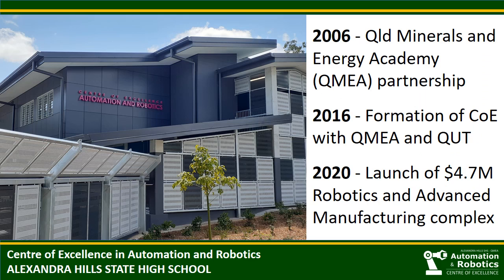Our school has a long-standing partnership with the Queensland Minerals and Energy Academy. QMEA is a gateway to industry initiative supported by the Queensland Government. Through our QMEA partnership, students have been involved in special activities and learned about employment opportunities in mining. As the mining industry significantly modernised in recent years, we turned our partnership focus to the METS sector — mining, equipment, technology and services. From this, we established Education Queensland's only Centre of Excellence in Automation Robotics in 2016.